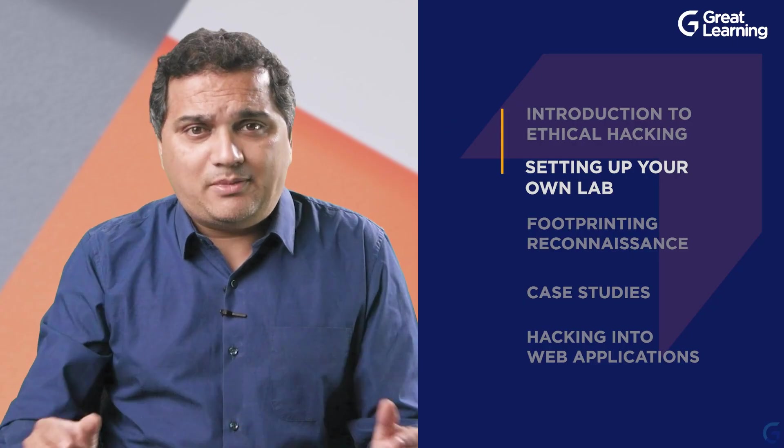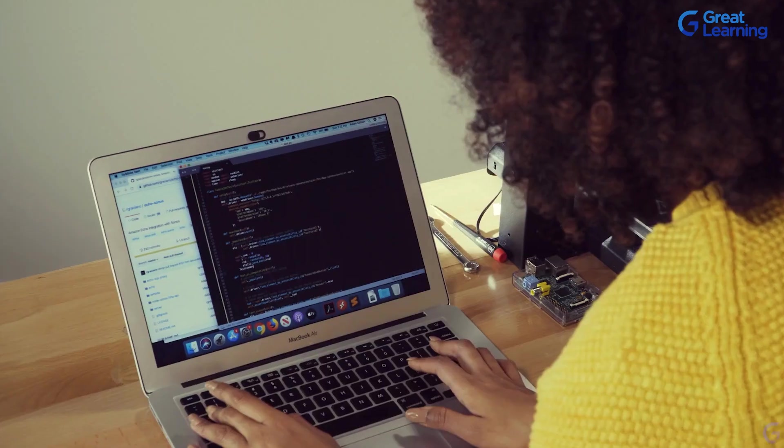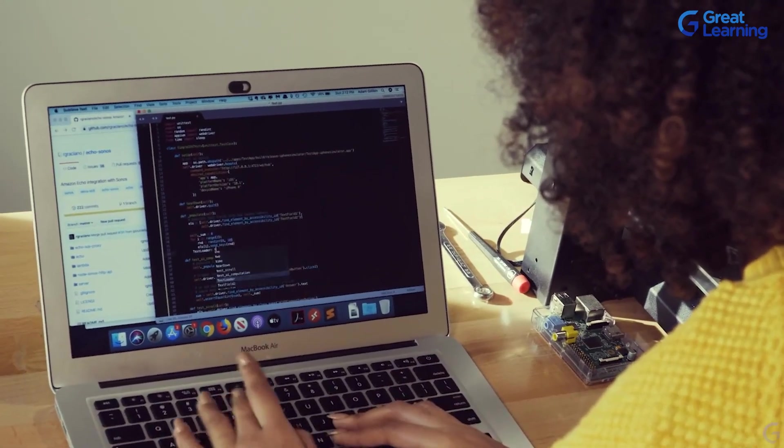We also introduce you to the process of setting up your own lab. When I say lab, don't picture chemistry labs — think of a lab where you can hack into vulnerable applications. You can build a lab on your own laptop, your own machine, and in your backyard you continue to practice the skills. The most important thing for anyone to learn a skill is repetition, because repetition is the mother of skill. So we also teach you how to build your own hacking lab.